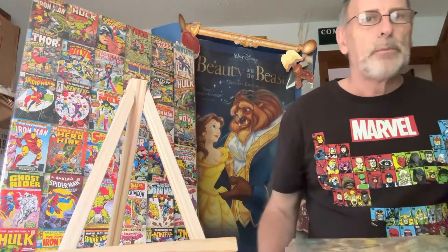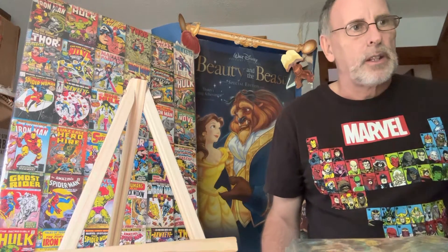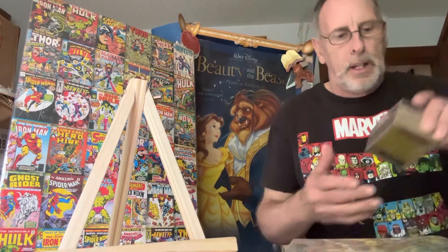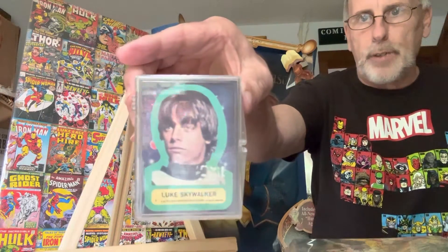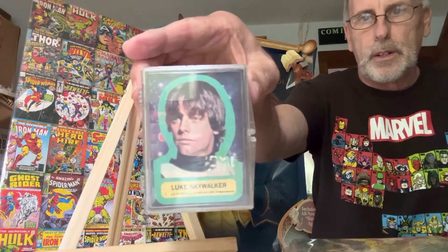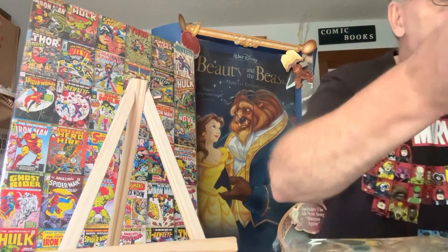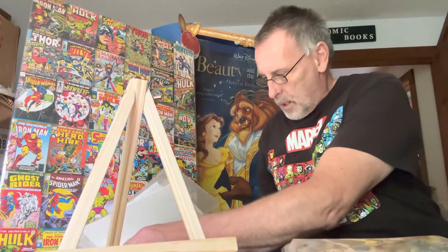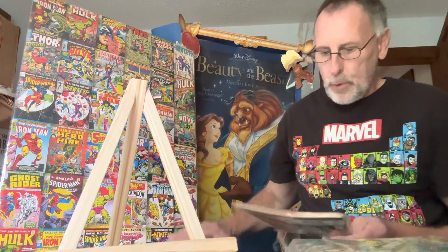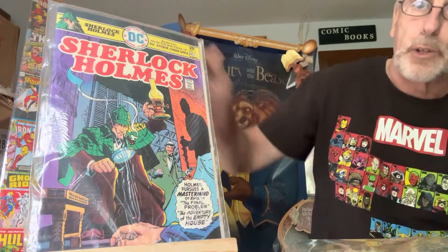I got many, many more comic books to show you. I got some signed ones, and I got some cards right here — this is a Star Wars Blue Series set, one to sixty-six. People are asking like twelve hundred dollars for this now; I got all three sets. And here's Sherlock Holmes number one — that's pretty cool.